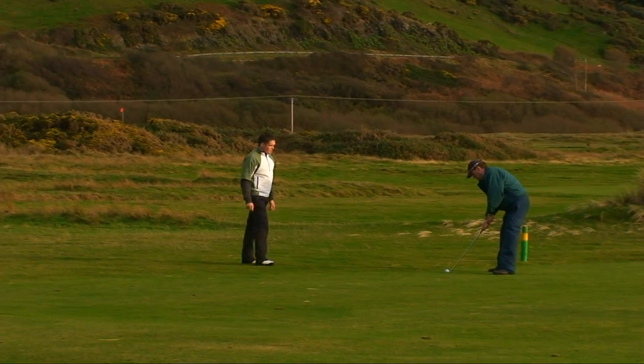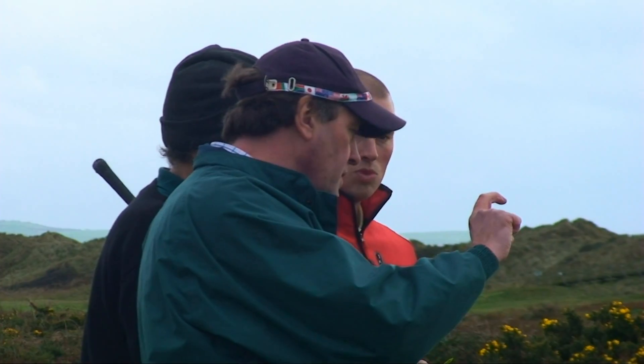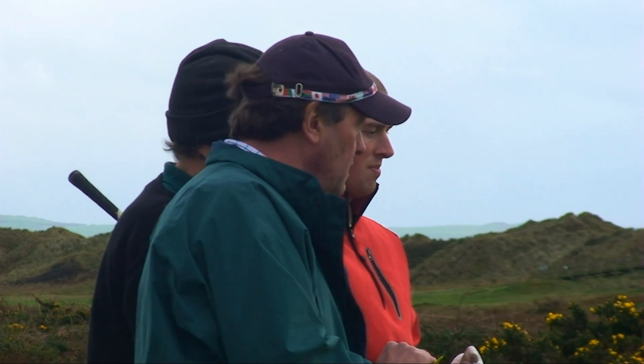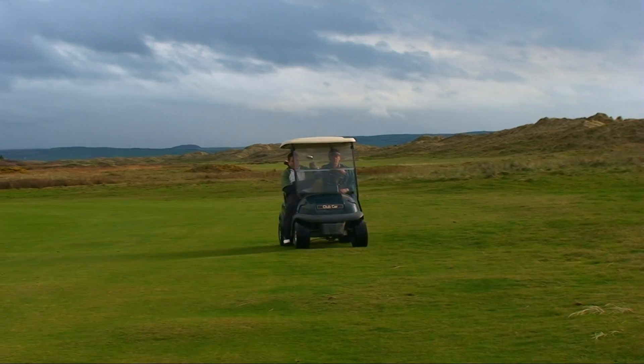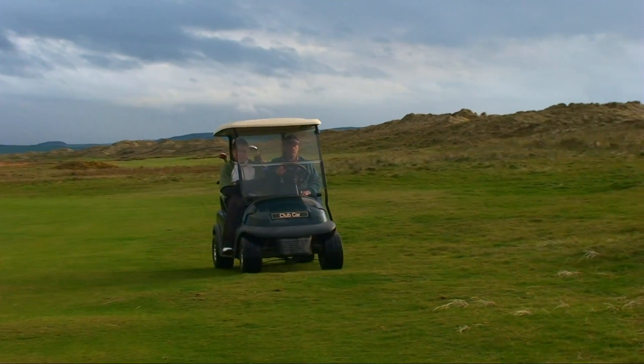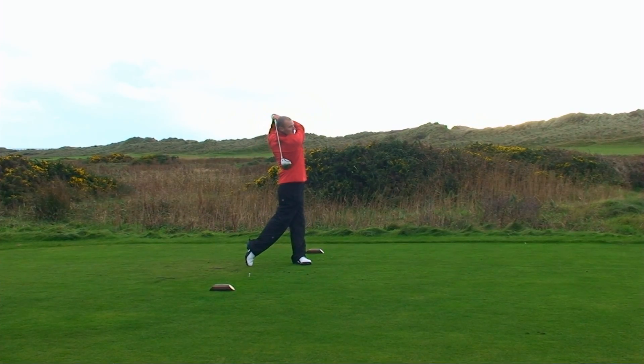Leon seems happy with the boys' progress. It feels good to see them come on, and shows that we are actually saying the right things to them. We started when we started walking — I was lucky to have my father and my uncle, who were very keen golfers, bring golf straight into my life. My dad and my uncle worked on the golf course, and I used to go down there when they were working and just live on the practice ground.